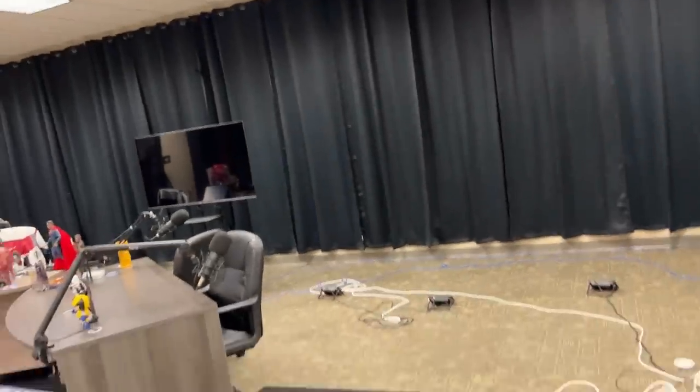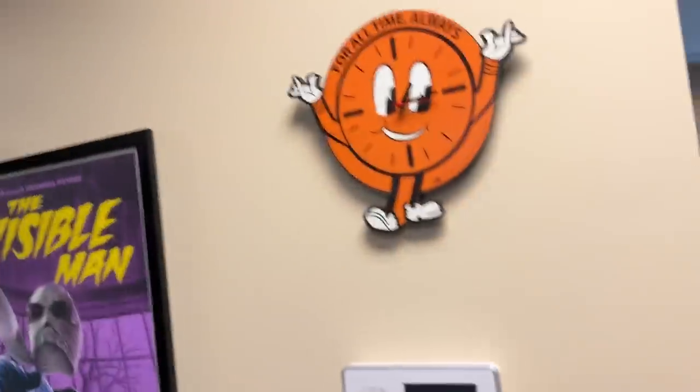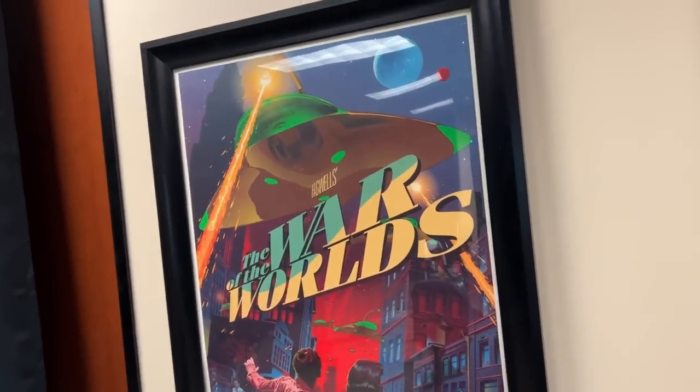Let's go through the curtains into the main studio. This is where we do everything from. Back there is where the cast sits; over here is where Ray sits; and this is producer Jonathan's cockpit. Jonathan has also done a great job putting up posters back here — some really cool stuff.